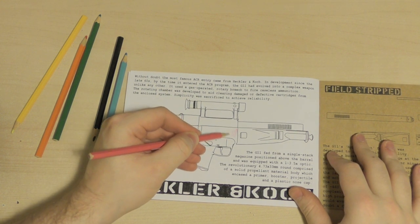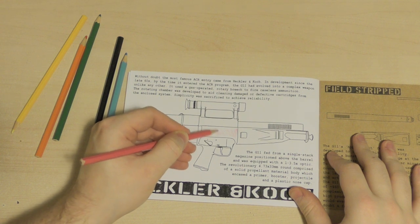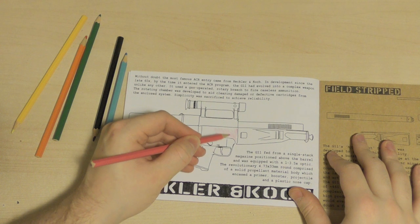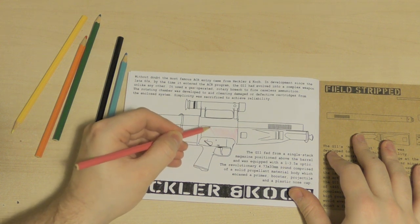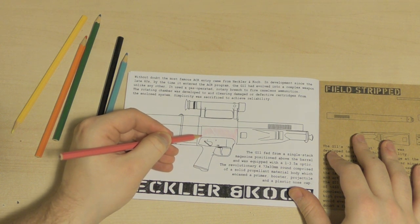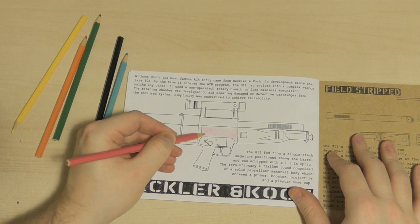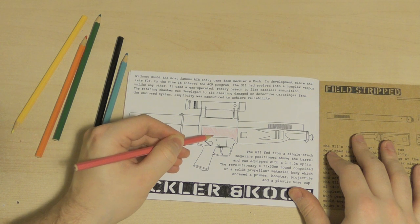Hi guys, just another quick update to say thank you so much to everyone who has ordered one of the ACR informative coloring books. The response has been absolutely amazing and all of the funds raised will go through to support TAB in 2020 so we can get out there and make even more videos.